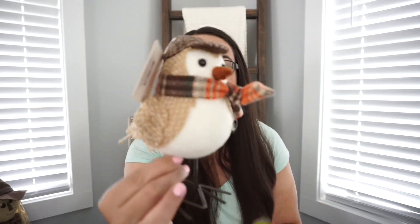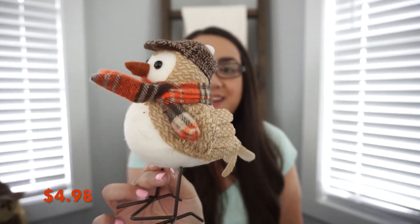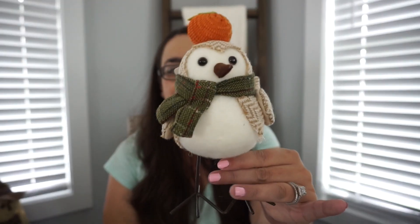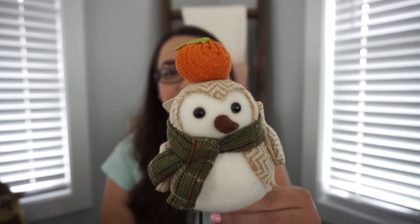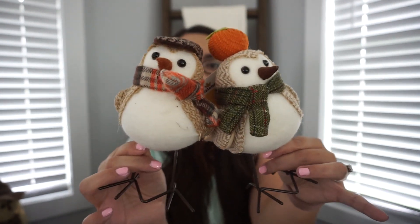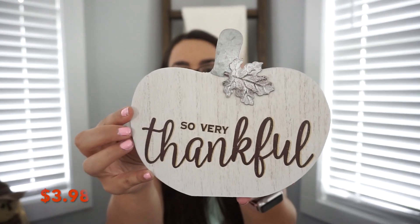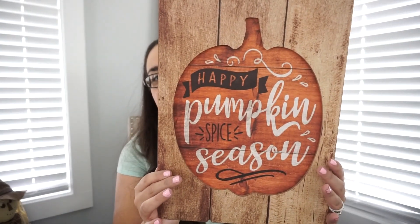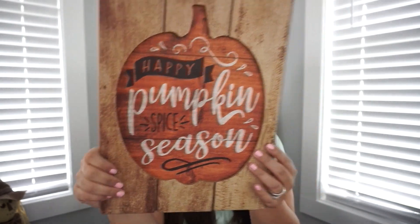Now on to Walmart. I purchased these little birds — with a little scarf and a hat — and another little one with a scarf and a pumpkin on his head. I always see these and never buy them, so I figured I would this time. I also got two signs: a little pumpkin that says 'So Very Thankful' with a galvanized leaf, and another sign that says 'Happy Pumpkin Spice Season.'